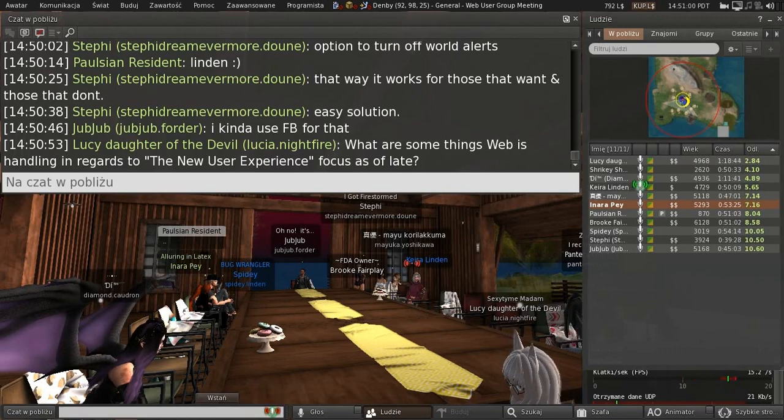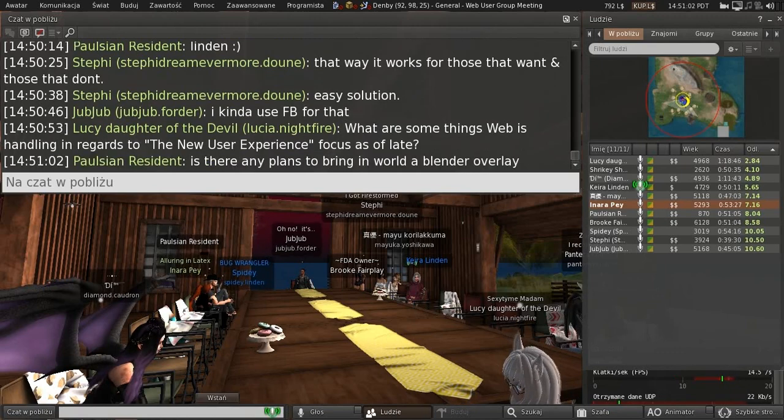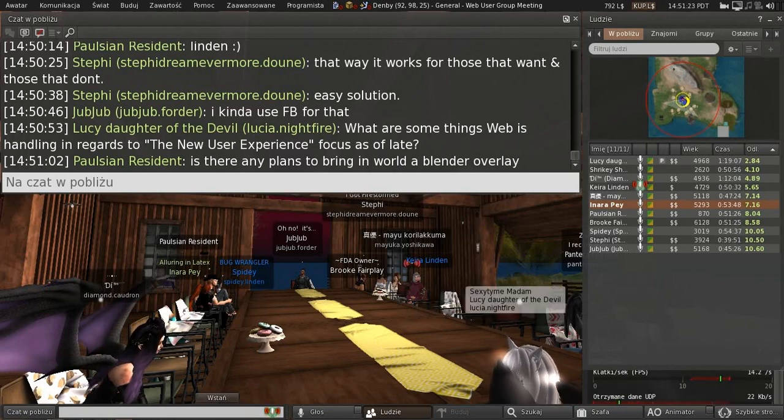I want to kind of tease this a little bit, because one of my projects is the new user experience. I want to tell you everything, but I can't yet. But if you like to use our project or testing viewers, there is a new one out over there that has some of the features for our new user experience.